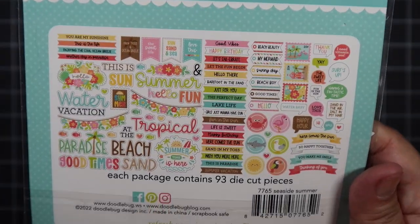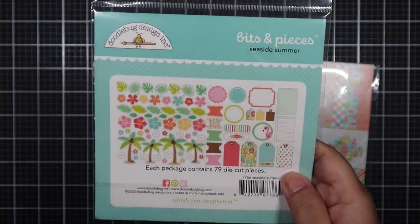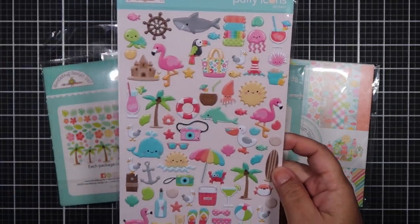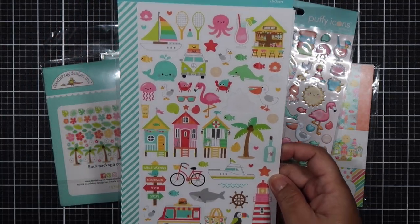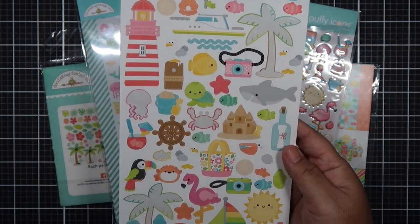We use hashtag Doodlebug and the first three letters of each month. So this month will be Doodlebug JUL, and next month will be hashtag Doodlebug AUG. If you want to join us, feel free to do so by posting a video or posting on your social media accounts like Instagram or Facebook — just make sure to use the hashtag so that we can find you.